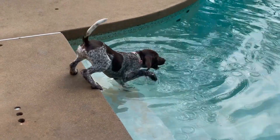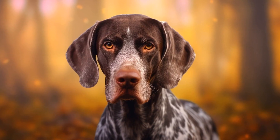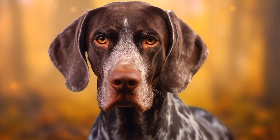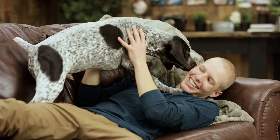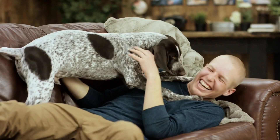There are various training techniques that can help address leash pulling behavior in pointer dogs. First, start with basic obedience training to establish a foundation of discipline and respect. Teaching your pointer dog commands such as sit, stay, and heel will provide them with the necessary skills for proper leash walking.